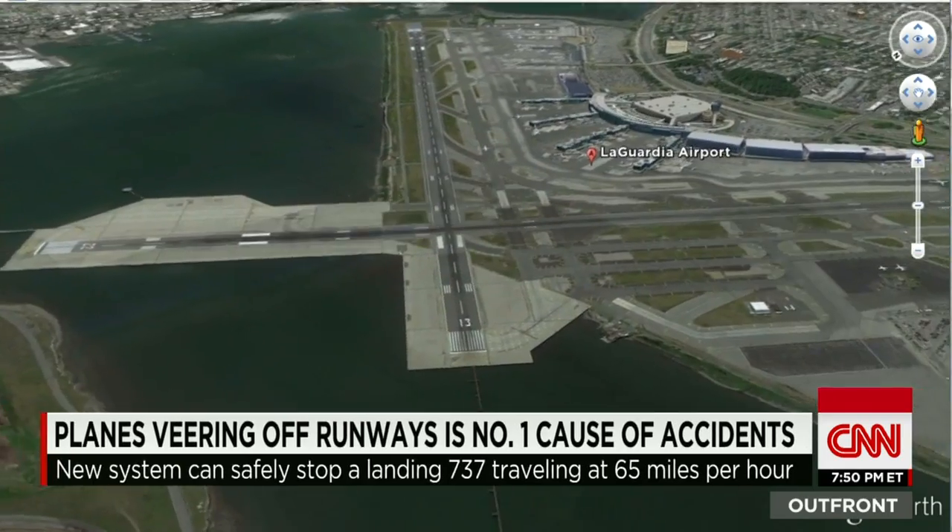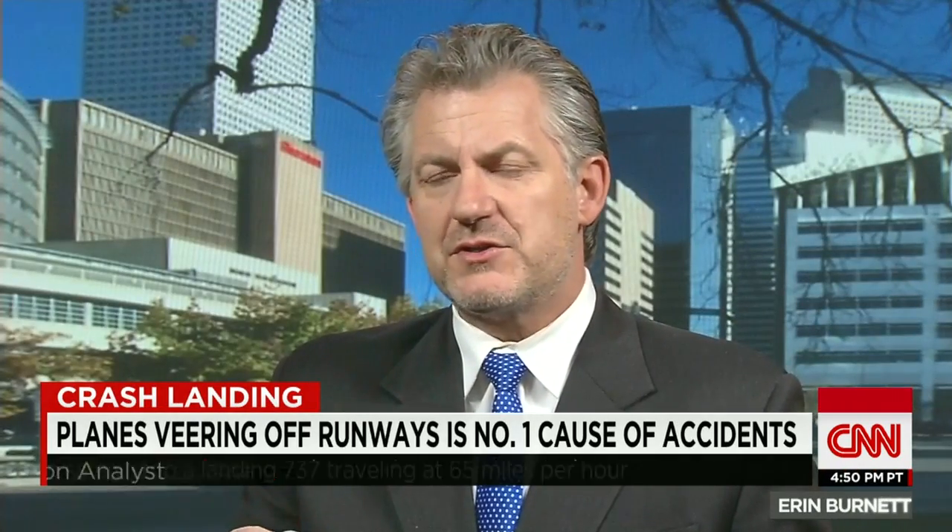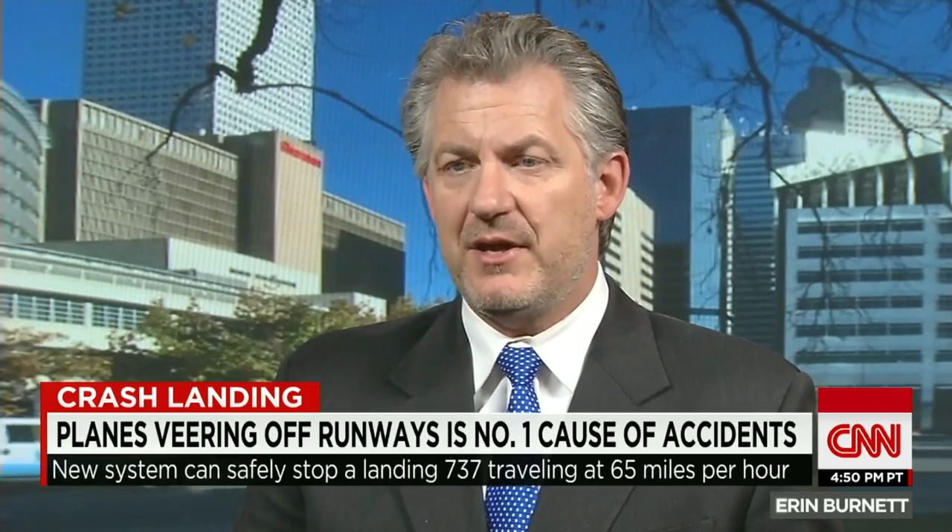Airports like LaGuardia just don't have the land to make their runways longer. The problem is that some airports simply don't have the property — they can't acquire it or extend it to ensure they have this extra 1,000 feet.